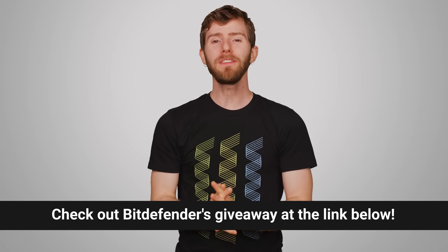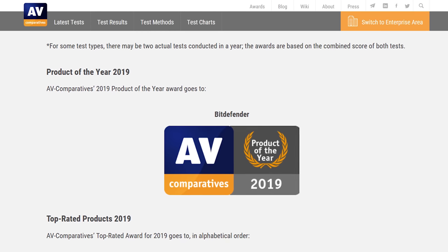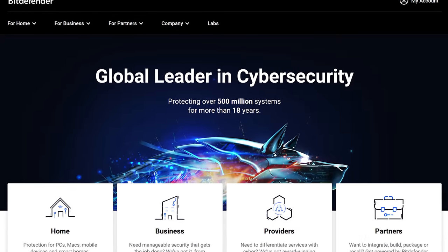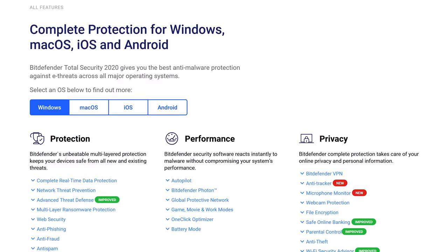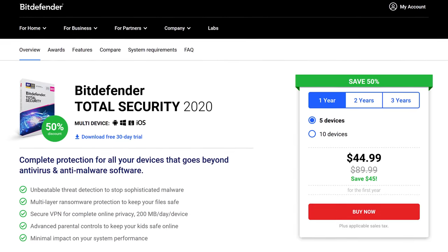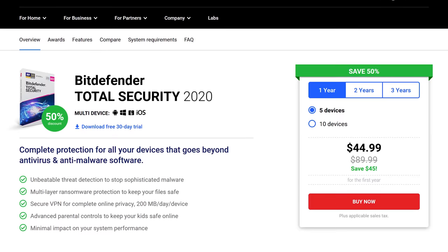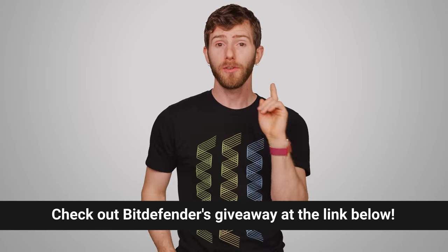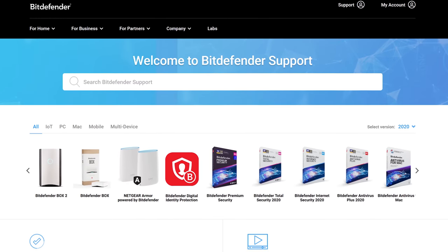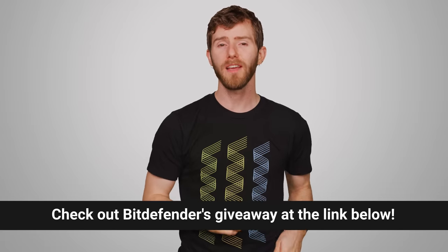This video is brought to you by Bitdefender Total Security 2020. It was awarded Product of the Year by AV Comparatives and has scored high in independent tests, protecting over 500 million systems worldwide. It's available for Windows, Mac OS, Android, and iOS. Total Security 2020 includes a VPN, multi-layer ransomware protection, great speed and performance across all platforms, and great protection against malware. You can even run Total Security 2020 from your mobile device, and it's all backed up by Bitdefender's comprehensive 24-7 support. Click the link in the video description for more information and a special giveaway.